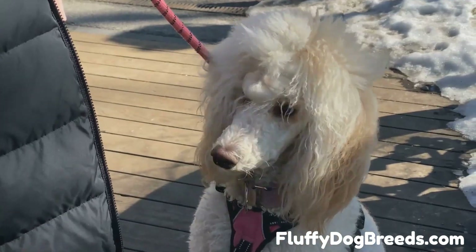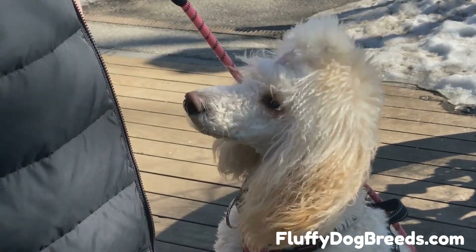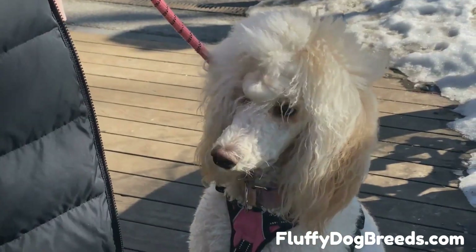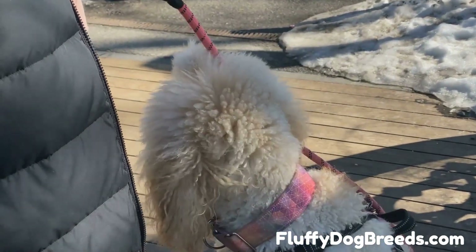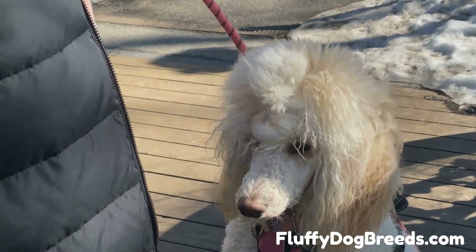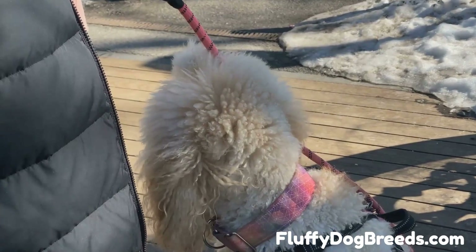The Poodle's coat has developed to be the way that it is for a reason. Poodles may look like fancy show dogs today, but they have a long and noble lineage as working dogs. Standard-sized Poodles, in particular, are amazing canine athletes — a true working dog breed. These dogs can do it all: running, swimming, jumping, hunting, herding, protecting, and guarding.